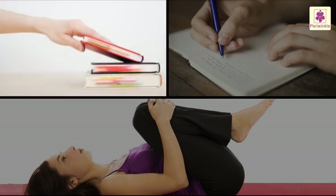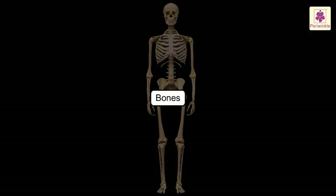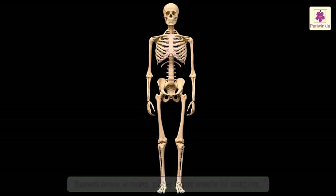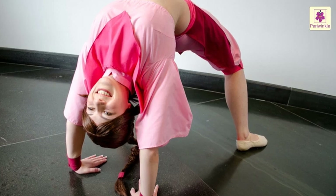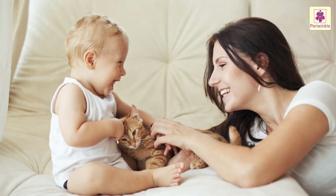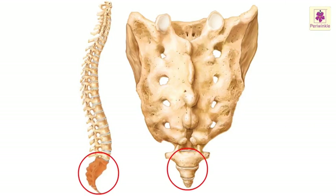Movements like picking up a book, scribbling something in a notebook, and moving knees towards chest are possible because of the bones in our body. Bones have a hard outer layer made of calcium. All the bones are connected with each other, and these connections or meeting points are called joints. We can bend our body around the joints. Did you know a baby has around 270 bones and an adult has 206? This is because some of our bones fuse as we grow up.